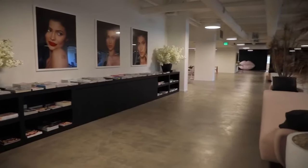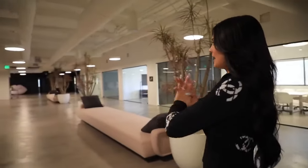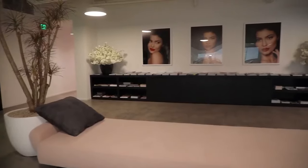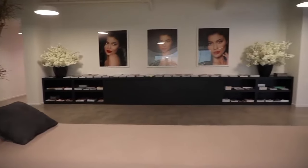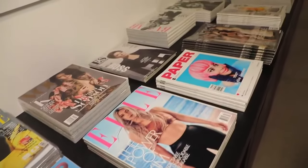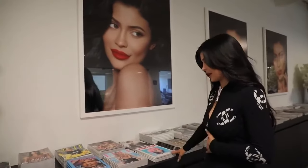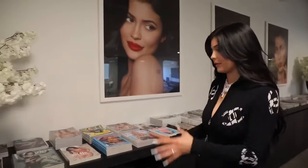This is the office space. This space was nothing before we created this — it was just open space, there were no offices. It was amazing and such a blessing because we were able to make it super personal to us. Over here I have a lot of my covers — I have every single cover probably that I've ever done, but I also wanted to include my family's covers.